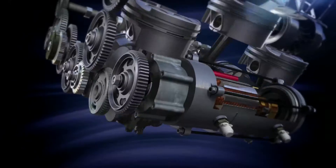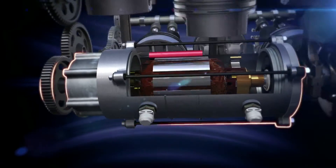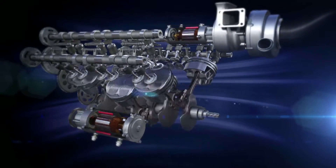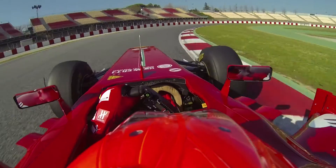With a much, much bigger ERS system, around 160 horsepower, that will be able to push the car for up to 30 seconds if you have energy in your battery. Today a KERS system gives an advantage of 3 to 4 tenths per lap. It will be close to 3 seconds per lap next season — so it's really 10 times more powerful.